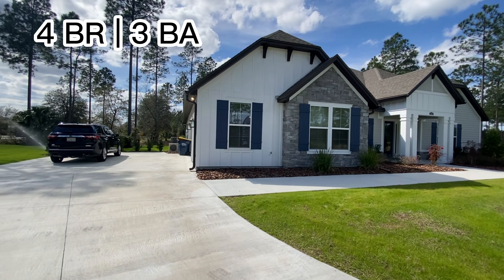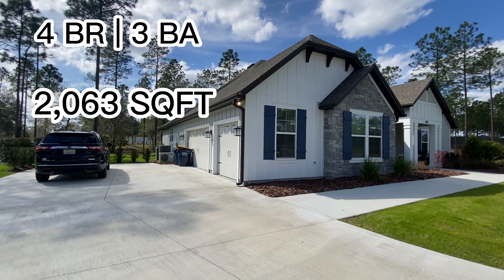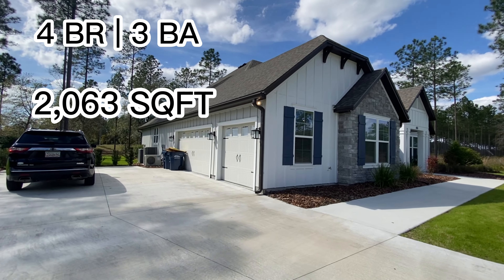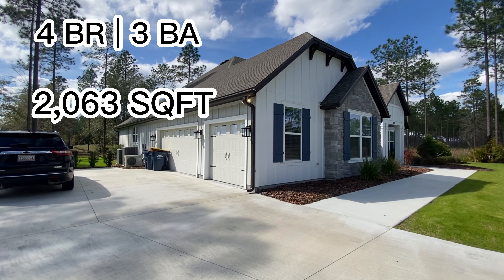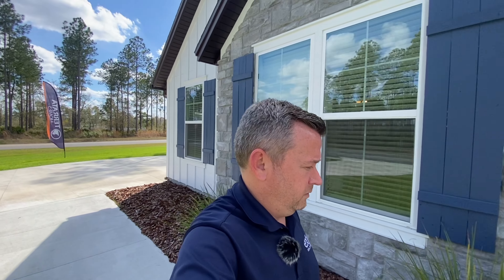Now this is actually their model, but if you check out my other videos you'll see ones that were built for buyers, so you can kind of see what it comes with. It also has a three-car garage. We can't really go in the garage because at the moment it's a site agent's office, so it's going to look totally different than if you bought it. Let's go inside and see what the home has to offer.